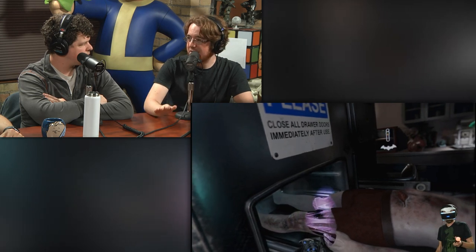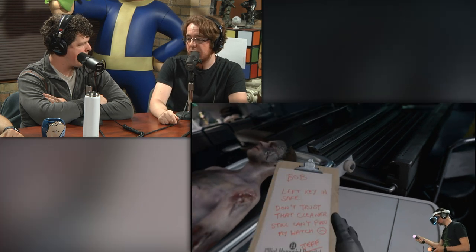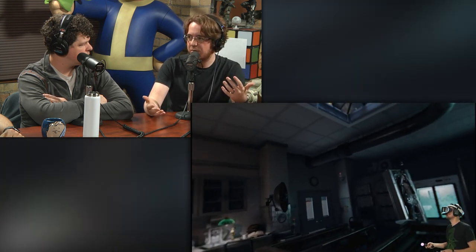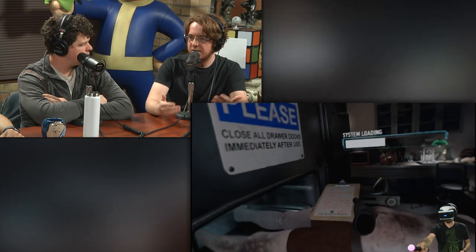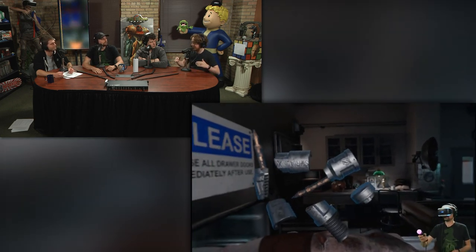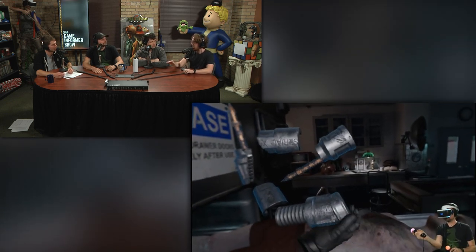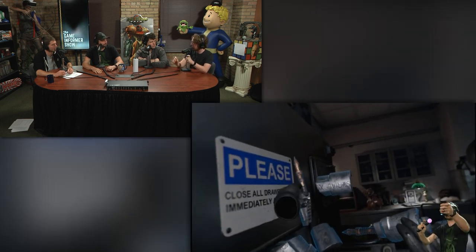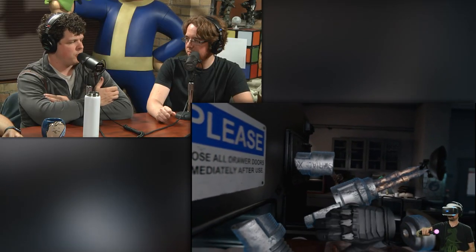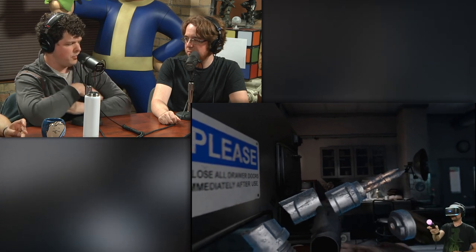That said, it is still a legitimate virtual reality experience — competitive with Vive and Oculus, especially on pricing since it's cheaper. It's comparable to the console versus PC gaming conversation: PlayStation VR is not technically as good as the other two, but it has ease of use, a lower price, is easier to set up, and easier to get into games. With Vive and Oculus you'd need to upgrade your PC a lot, but with this you just need a PS4.